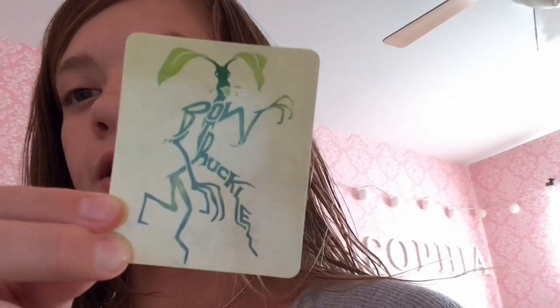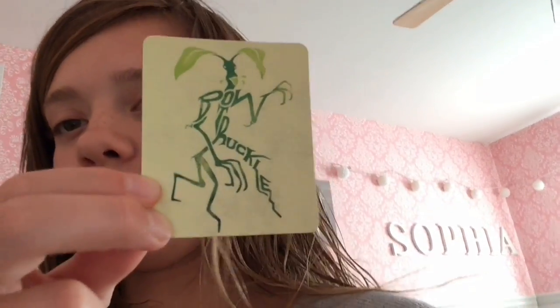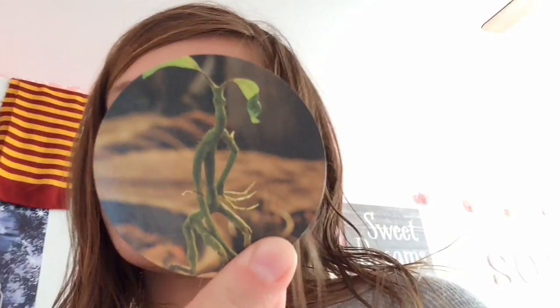These came with Picket — there's a Bowtruckle magnet, as you can see, pretty obvious. And then I got one more with a picture of Picket. These are pretty cool.